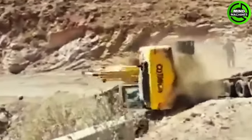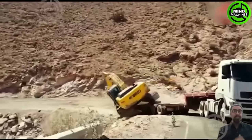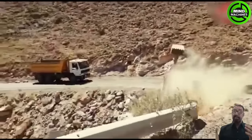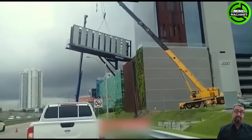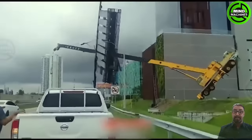Will the driver make it out safely? Please leave a comment if you can see this. Perhaps we need an even heavier crane to lift this object.